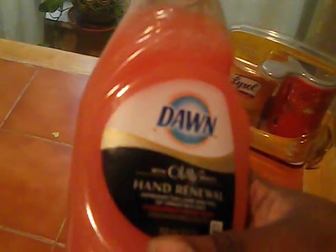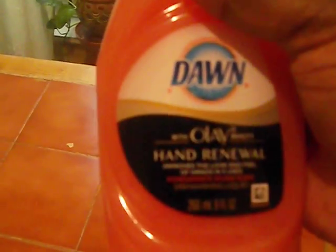My second favorite thing is the Dawn Olay. These were just at CVS for 99 cents, with a 50-cent-off coupon — so 49 cents. I love these, they make your hands feel smooth, my daughter loves them too, and they smell good. I have a stockpile so I don't have to buy dish soap for the next couple of months.